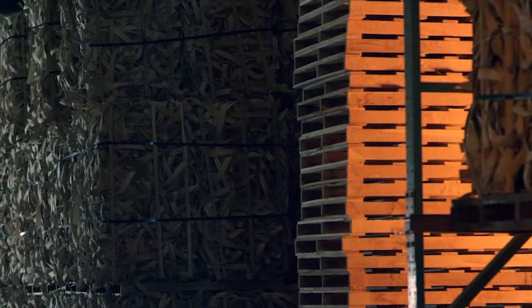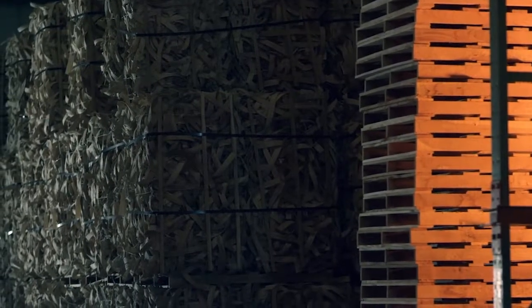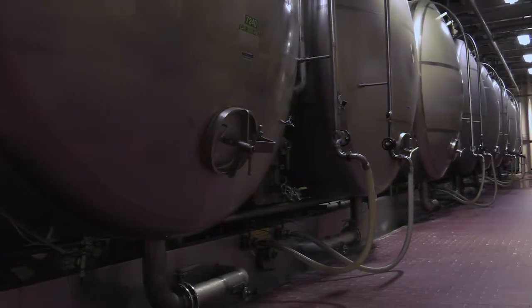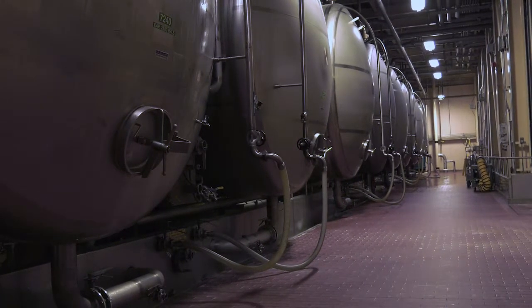Beechwood chips are used in our chip tank process to make sure we have separation and contact space between the yeast and the beer inside the chip tank. As the beechwood is cooked it twists and becomes irregularly shaped. The beauty of that shape is it gives the yeast a place to settle, the beer can flow through, and it allows the secondary fermentation process to continue.